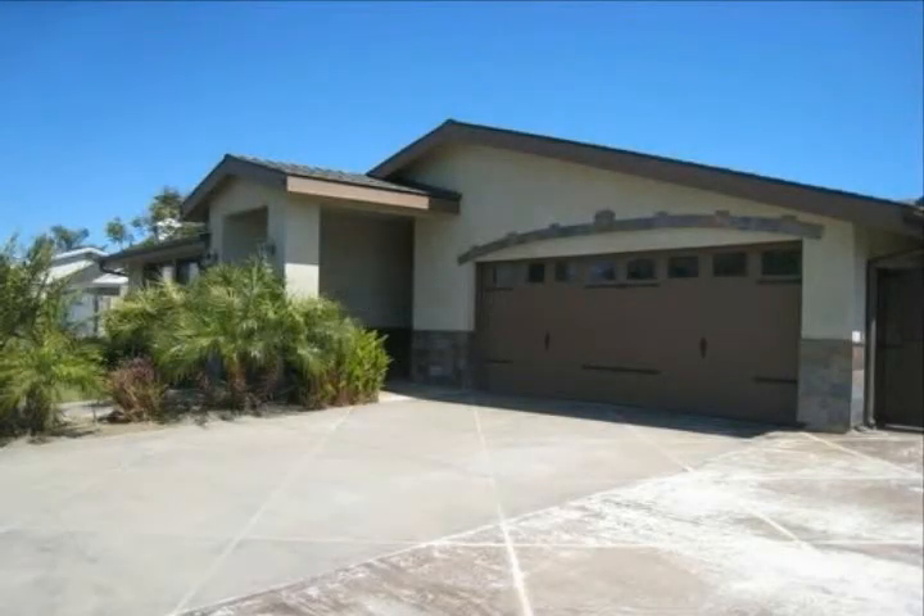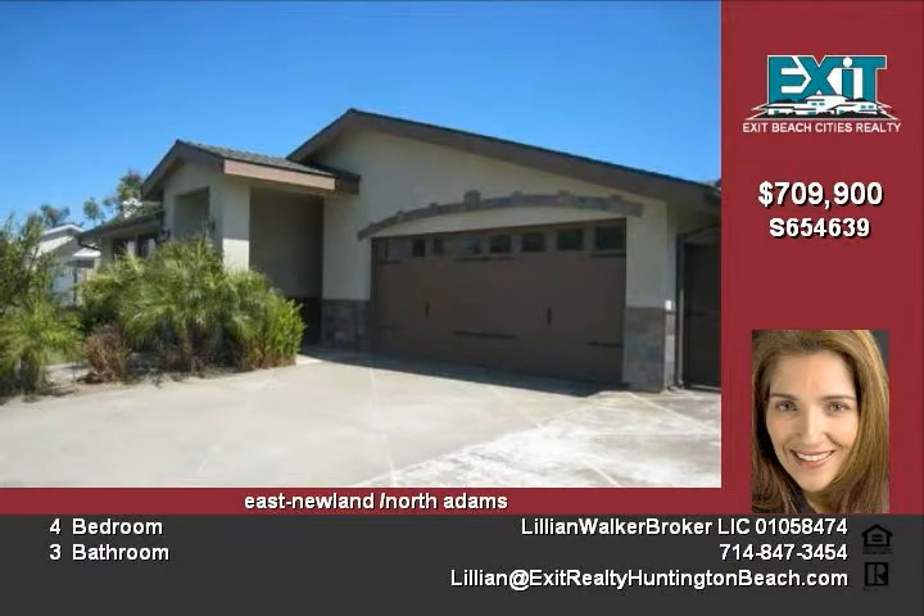Incredible landmark home with Venetian plaster walls. This home is completely redone and added on to, featuring custom slate tile with custom doors.